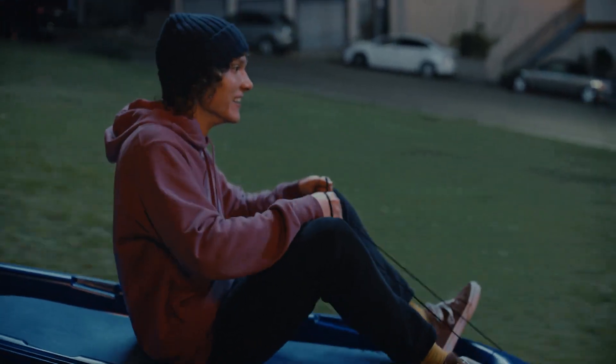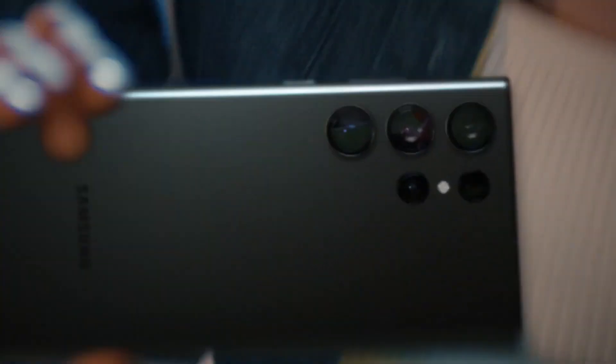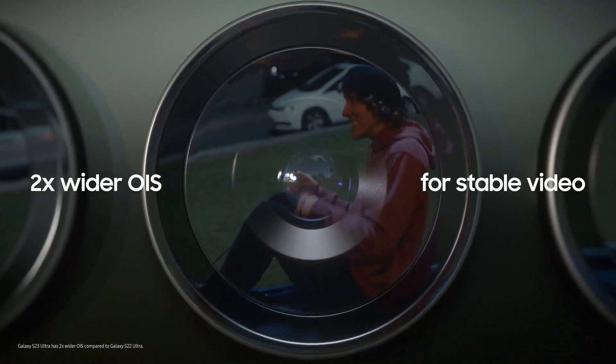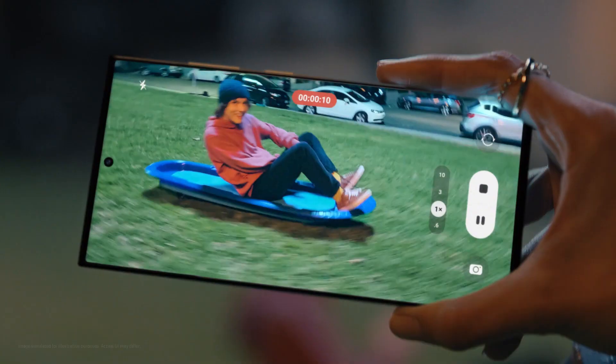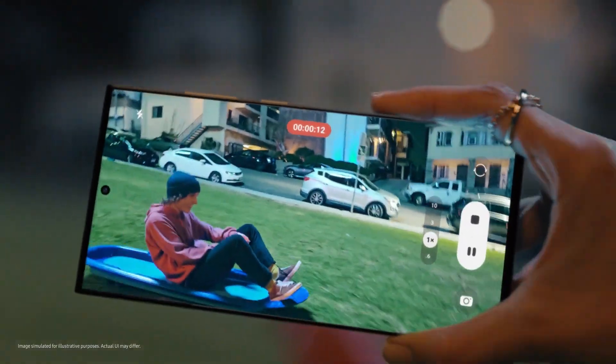Where's your sled? Don't need one. It's more fun filming you with nitography. Galaxy S23 Ultra got two times wider OIS and improved AI for more stable night videos. Woohoo!